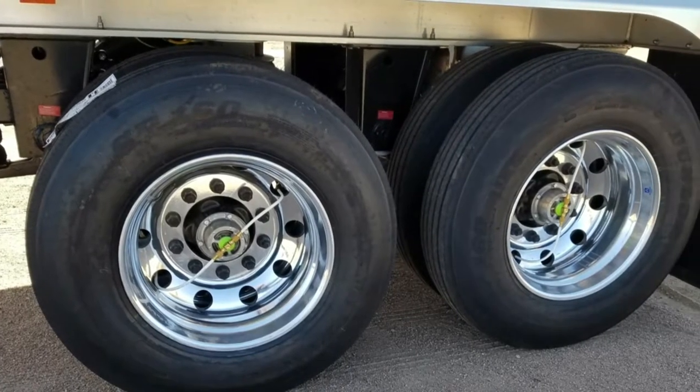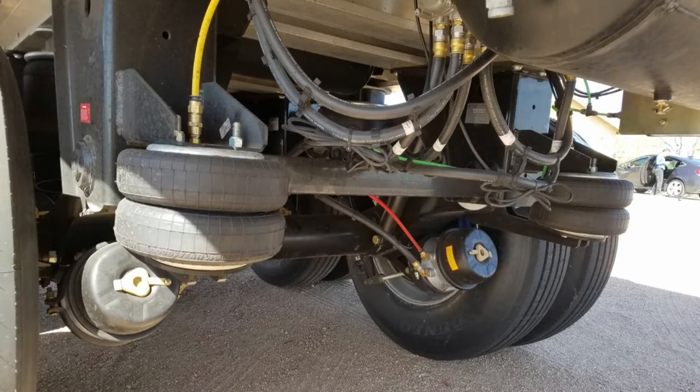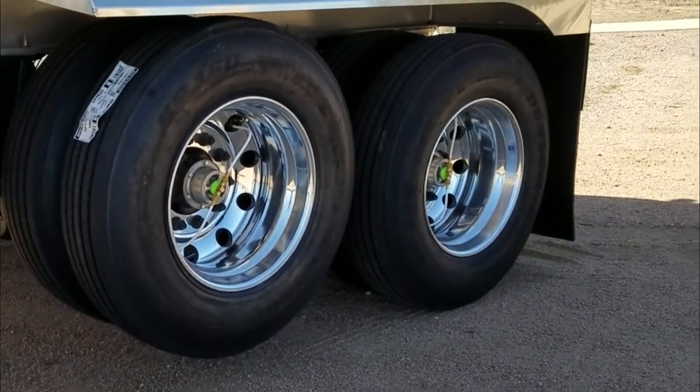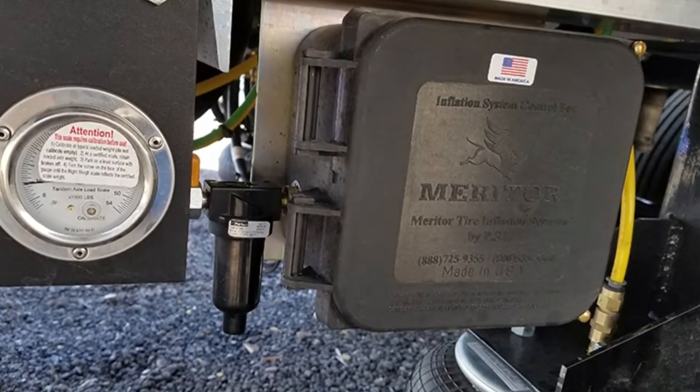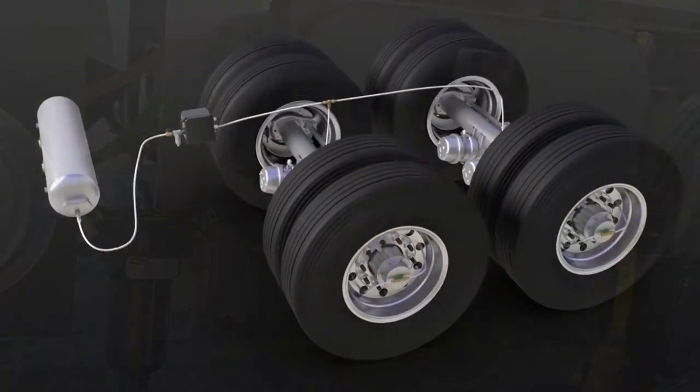This End Dump travels on 11R 22.5 tires, aluminum wheels, and an air ride suspension system with a lift axle that raises the front tires off the ground when they are not needed. The tire pressure is continuously monitored by a Meritor tire inflation system.